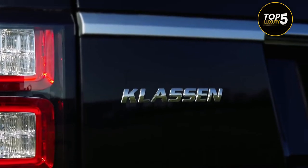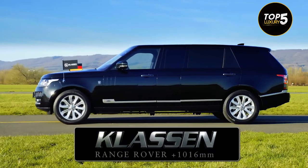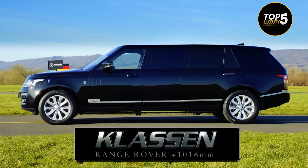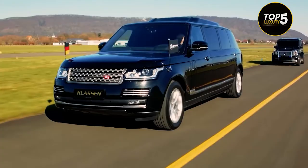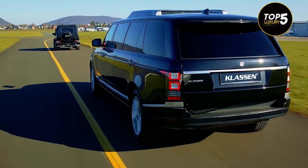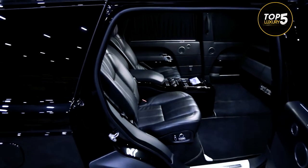Although it seems that the tuner has only done mostly cars from local manufacturers, the catalog also includes cars from all over the world, including the Land Rover Range Rover. In Klaassen's specification, the Range Rover Limo is 6.2 meters long to accommodate four seats in the passenger cabin.